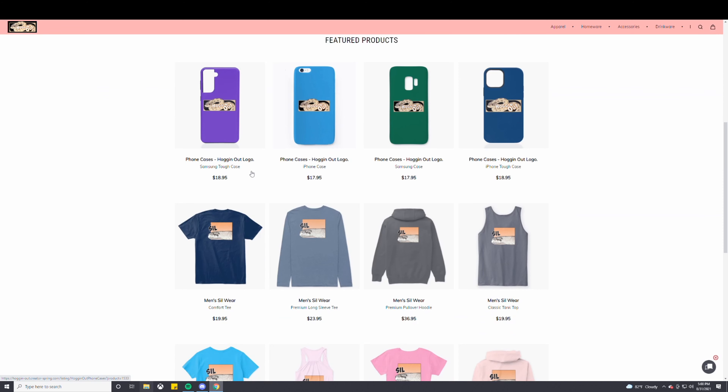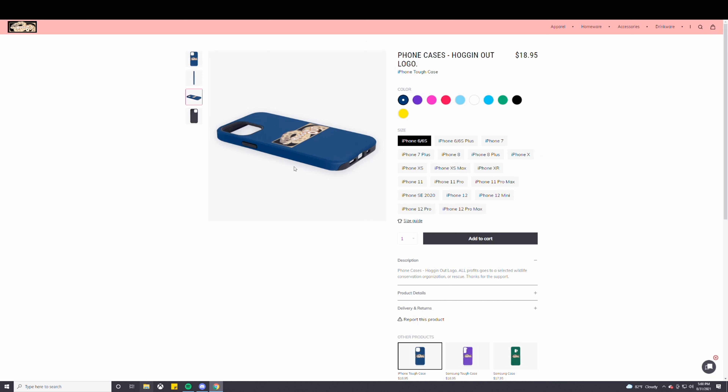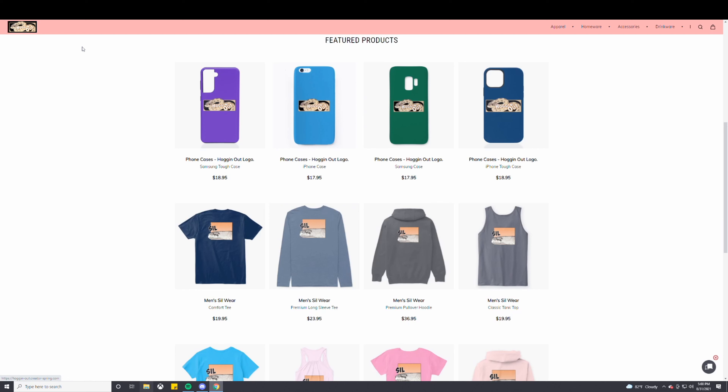We have iPhone cases and Samsung cases. These are actually really cool. We do have the tough cases for both. The designs came out really good — this is the Hogging Out logo for the iPhone cases and also the Samsung cases.